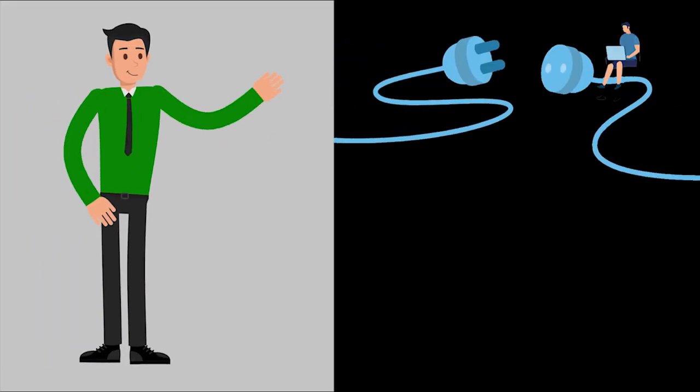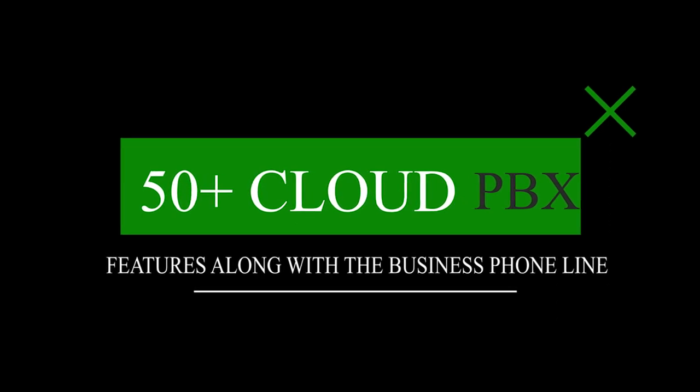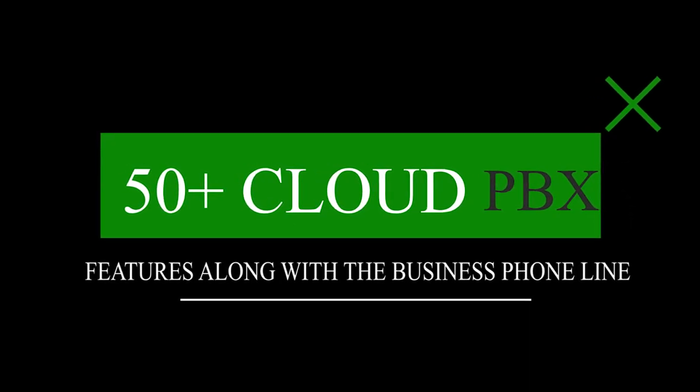My Country Mobile provides instant setup with no hidden fees, plus forwarding calls to anywhere in the world. My Country Mobile also offers 50 plus cloud PBX features along with the business phone line.